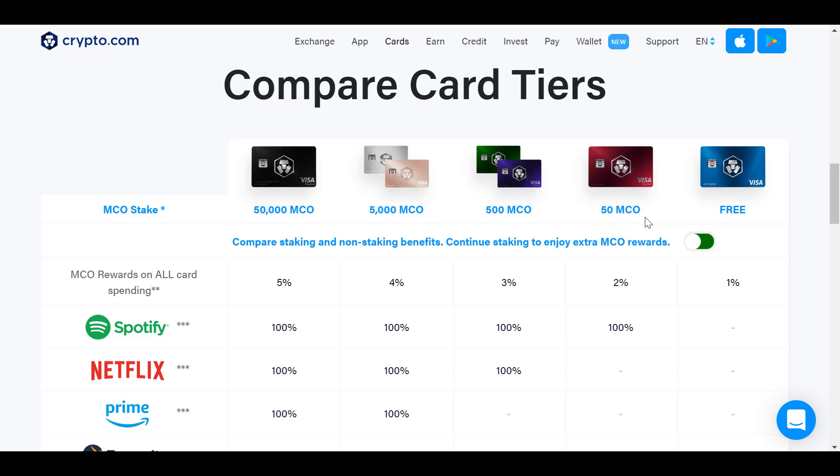You stake those 50 tokens — $268 worth — on the platform, and you'll make 4% back per year on that, which is roughly about $1.50 back depending on the MCO token value. Plus you get 2% rewards on all your spending. If you spend $1,000 a month, that's $20 in cash back. They also cover your Spotify — about $9.99 a month — reimbursed every single month in MCO tokens.